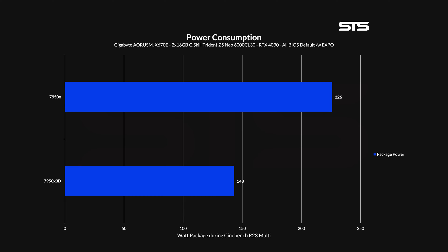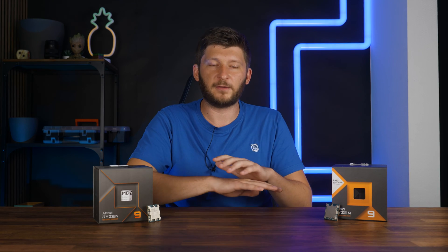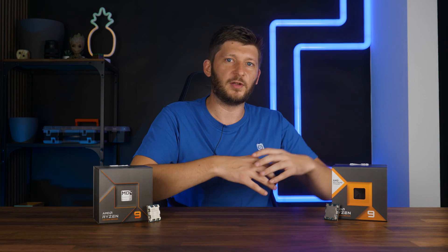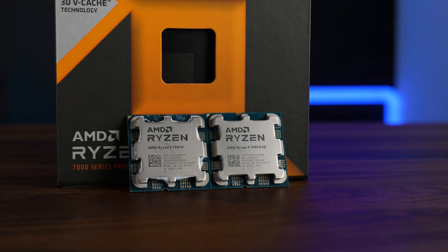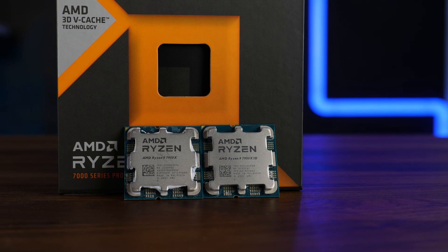Before that, let's talk consumption and cooling, because that's an interesting one. During the Cinebench all-core runs, the 7950X 3D consumed only 143W of total package power, where the regular 7950X consumed a whopping 226W. This is without any optimization, flat-out out-of-the-box, but in a scenario like this, the list of potential coolers for a 7950X 3D is significantly bigger than the one for a regular 7950X, even if the TJ Max of a 3D chip is 6 degrees lower.